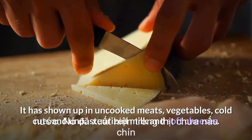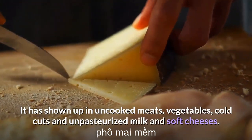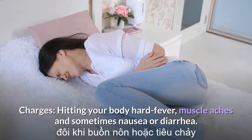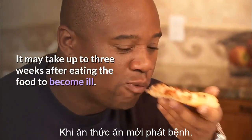Listeria monocytogenes: bacteria found in soil and water. It has shown up in uncooked meats, vegetables, cold cuts, and unpasteurized milk and soft cheeses. It hits your body hard with fever, muscle aches, and sometimes nausea or diarrhea. It may take up to three weeks after eating the food to become ill.